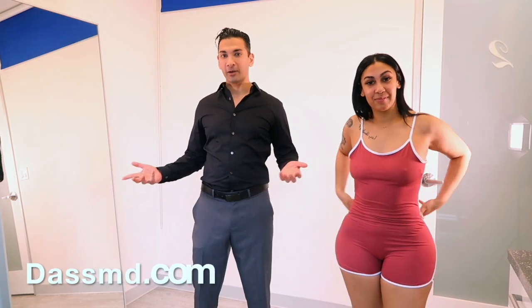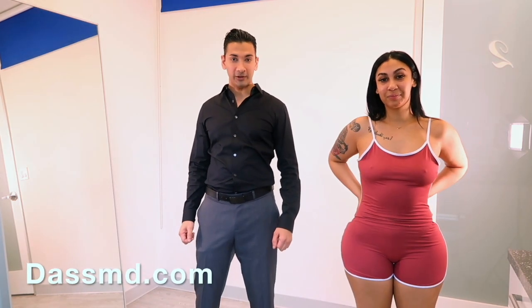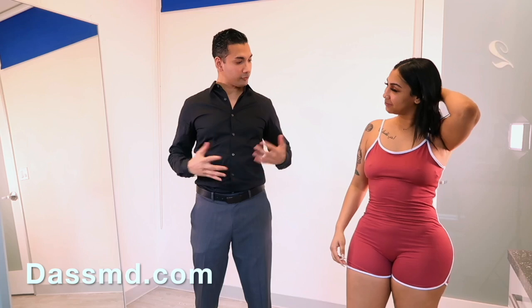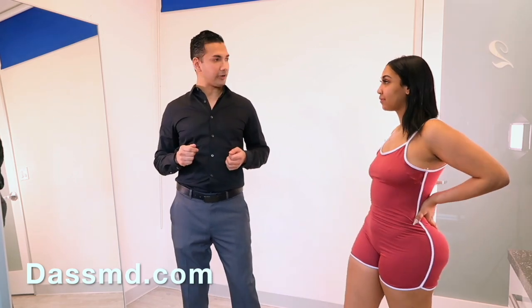I'm Dr. Dennis Doss. I'm a board-certified plastic surgeon in Beverly Hills, and I worked on Queen here. She came to me about a year ago and was troubled by some changes in her body. She wanted to feel more comfortable because she had seen me right after she had her second child.